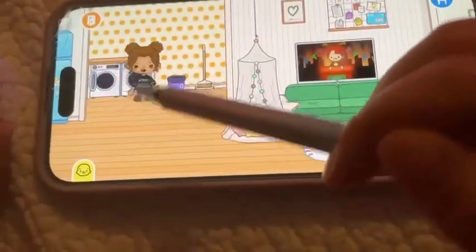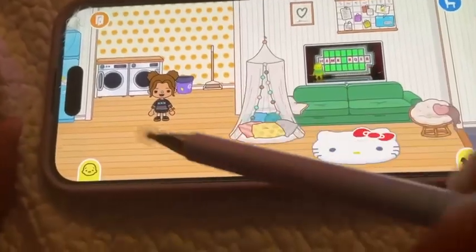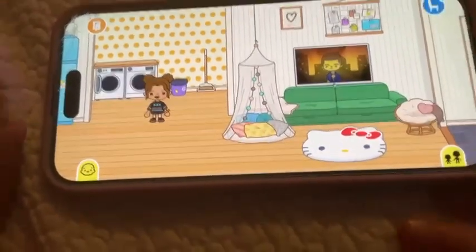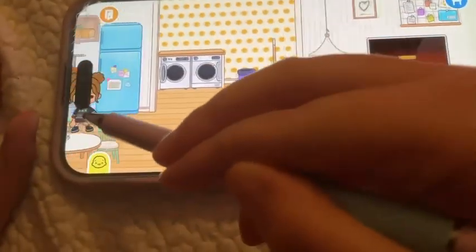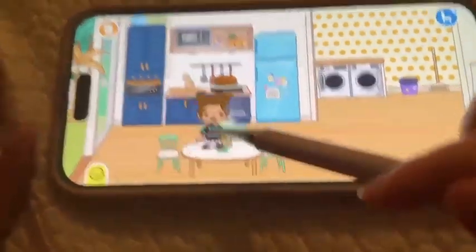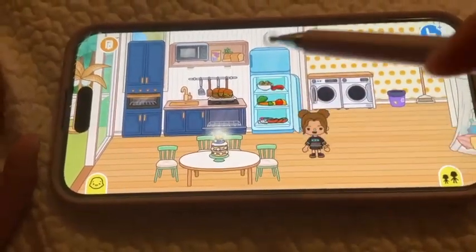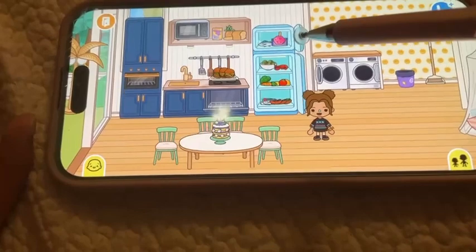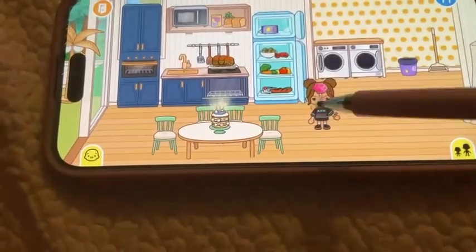Over here we have the laundry room — there's not that much stuff in it, just a broom, a washing machine, and a dryer. Over here is the kitchen. I really like this kitchen; the colors are pretty nice. We have food in here and up here we have some popsicles — this one's open, I'm gonna have it.